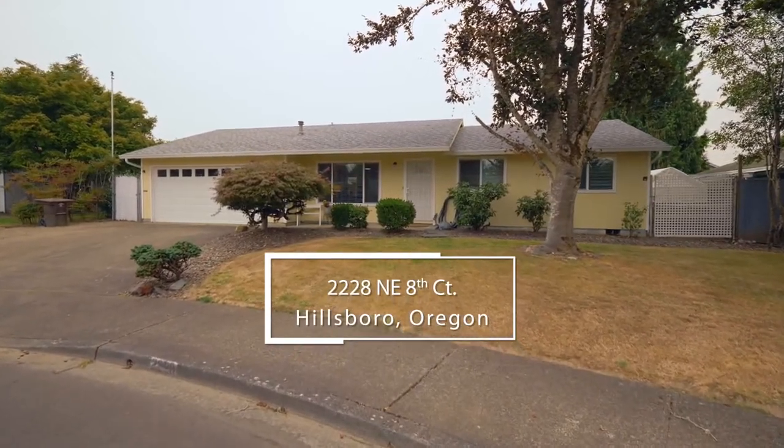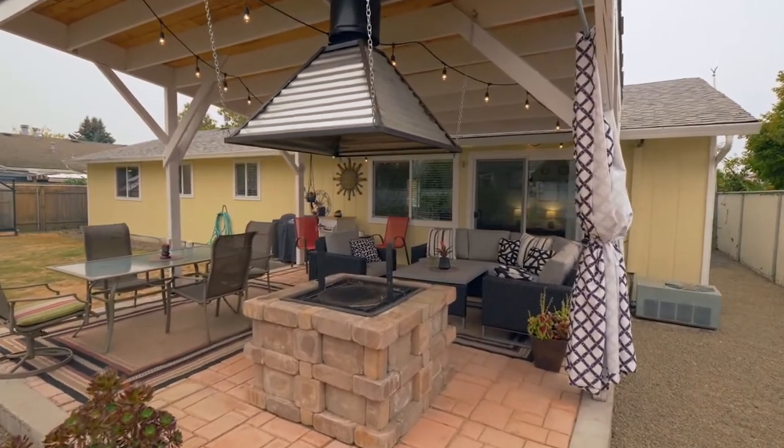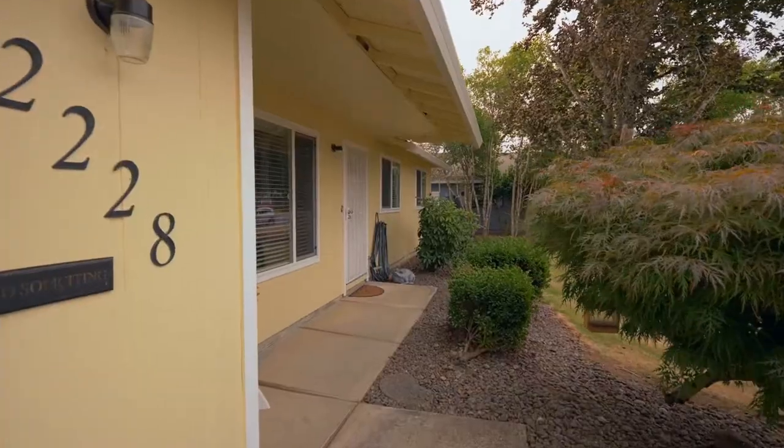Welcome to this inviting one-level home with a dream backyard for entertaining, located in a desirable Hillsboro neighborhood. It's conveniently located near the high-tech center and sought-after schools.